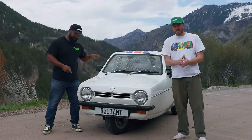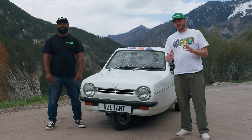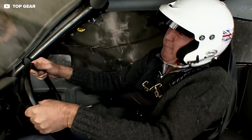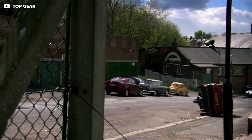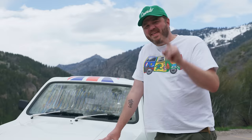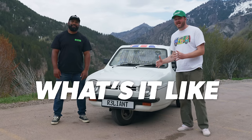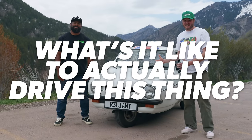This is a Reliant Robin. You probably know it from the most infamous Top Gear bit of all time. What if I told you that they lie? How did Top Gear fake their most famous segment ever? And what's it like to actually drive this thing?